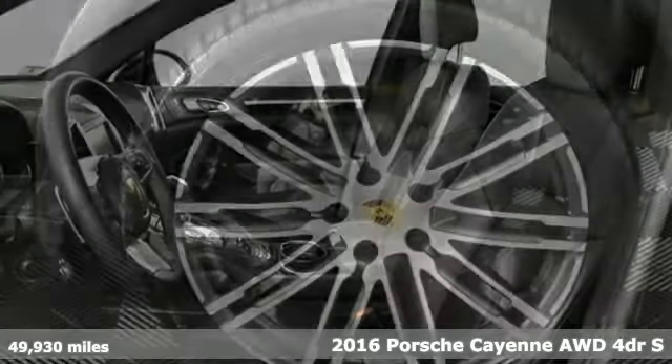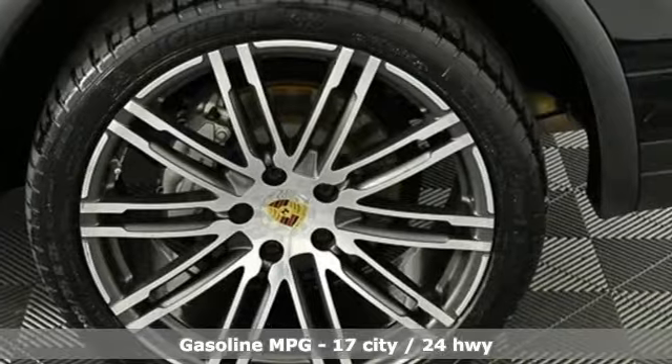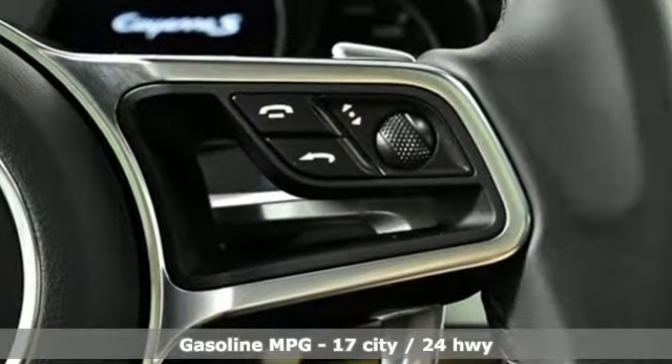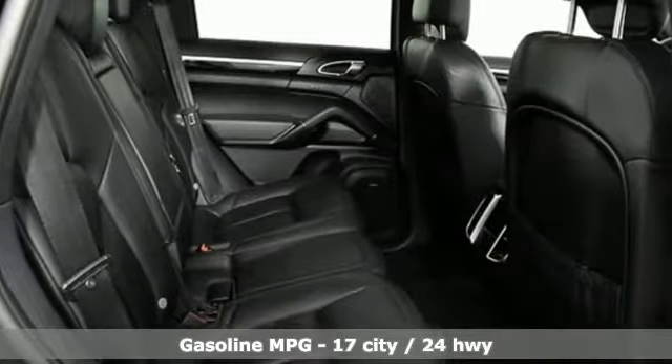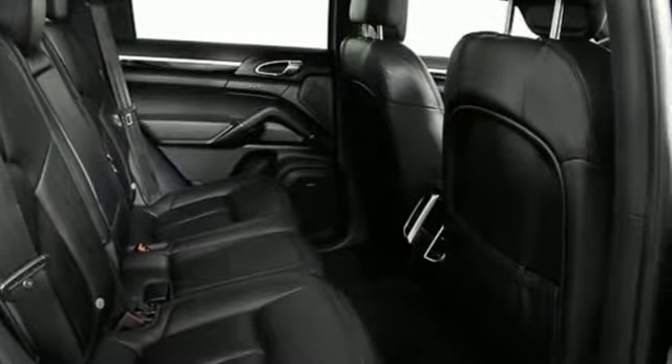Features include automatic transmission, gas pressurized shocks, external memory control, power heated mirrors, dual zone climate control, and front and rear parking sensors.